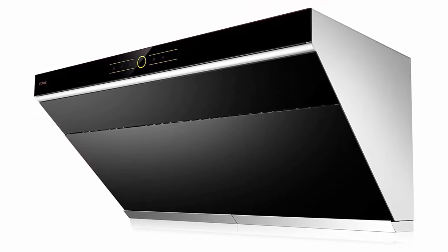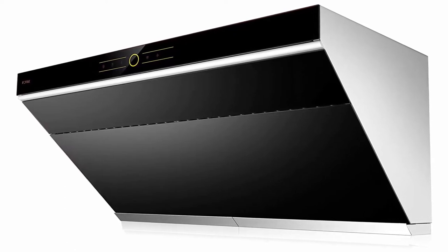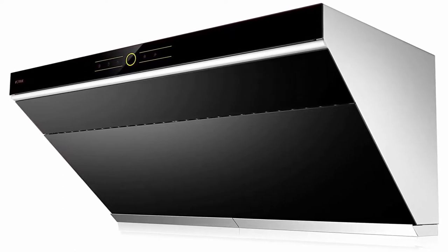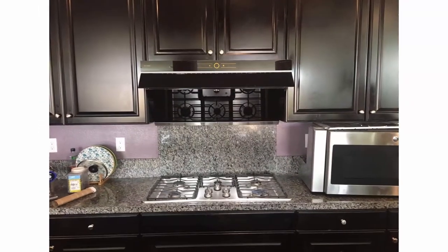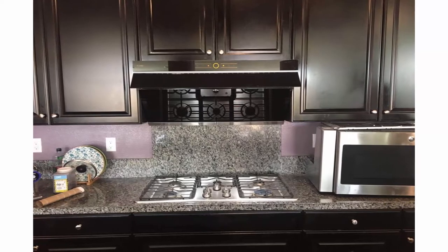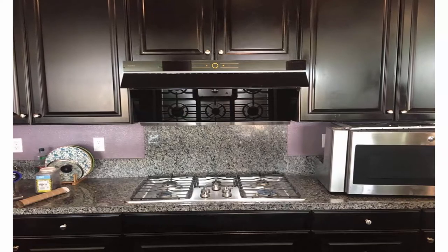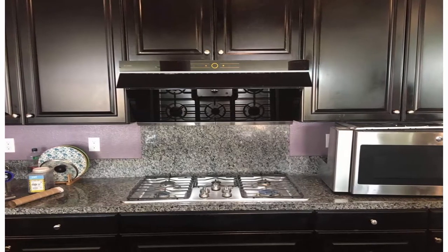The vent hood efficiently removes cooking fumes and smell from your kitchen. Touch screen control with 3 speed settings is suitable for all kinds of cooking style. With delay function, it will ensure no smell will be left behind after you've finished cooking, while you enjoy your meal with your family. With screen lock function, it prevents you from turning on the hood while cleaning the surface.